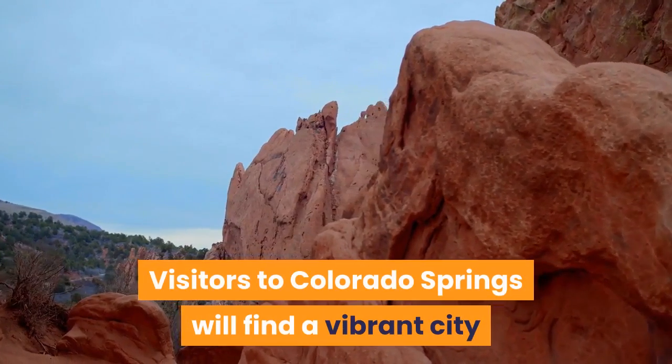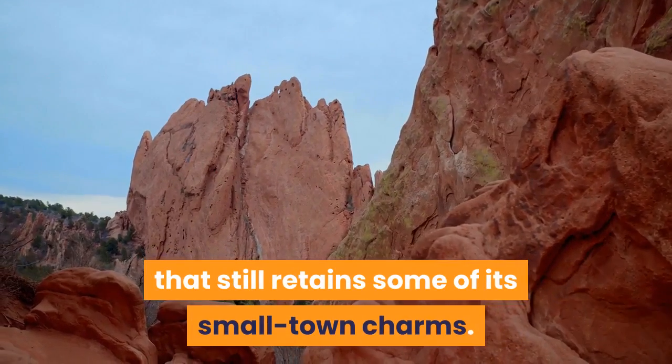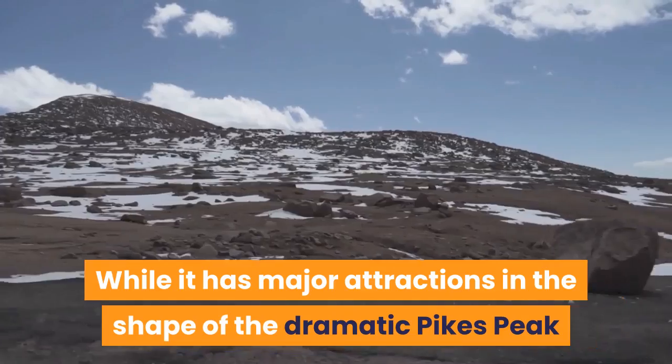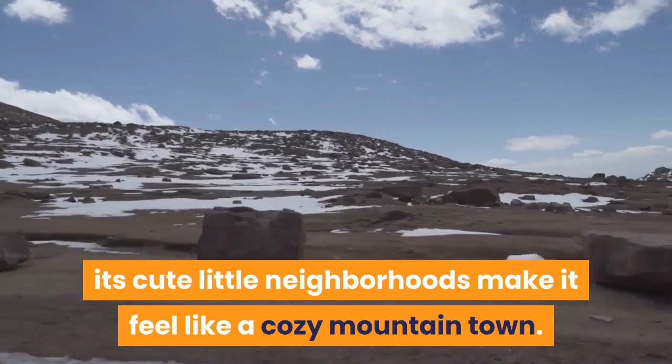Visitors to Colorado Springs will find a vibrant city at the eastern foot of the Rocky Mountains in Colorado that still retains some of its small town charms. While it has major attractions in the shape of the dramatic Pikes Peak and the vertical sandstone towers of the Garden of the Gods, its cute little neighborhoods make it feel like a cozy mountain town.